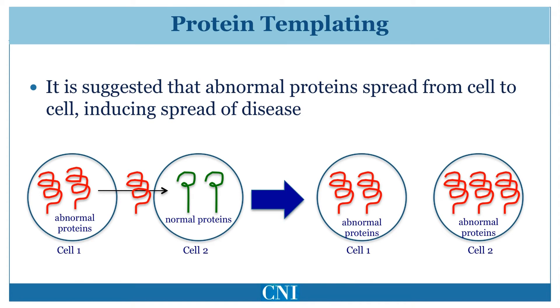Fetal transplant studies provide evidence for this model. Fetal neurons transplanted into patients with Parkinson's disease have been found to develop Lewy bodies after many years. This is likely due to the spread of abnormal proteins from the host with Parkinson's disease to the grafted fetal neurons.